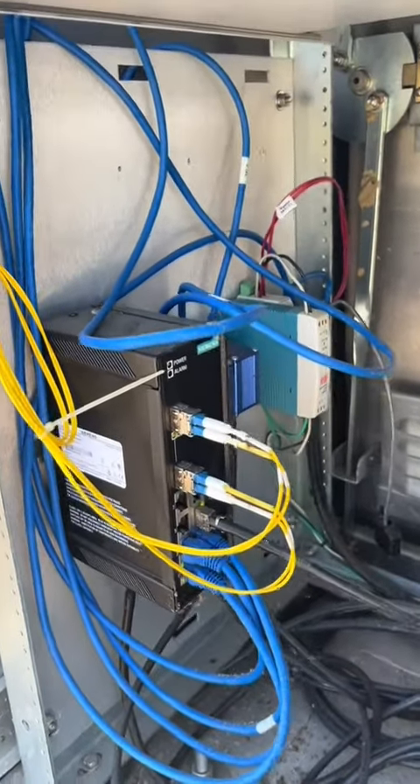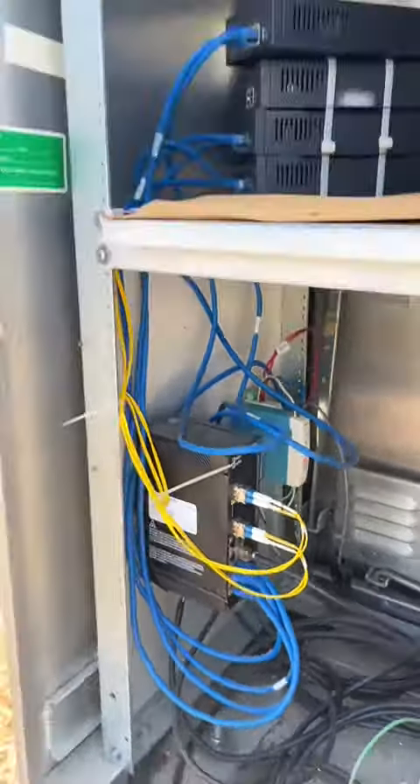That's how these cameras up here connect down into here to get power and to also have communication back to the state office — and that's pretty awesome. These cameras are used to monitor traffic and they're actually available to the public.